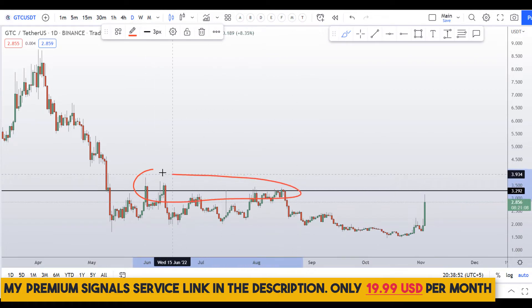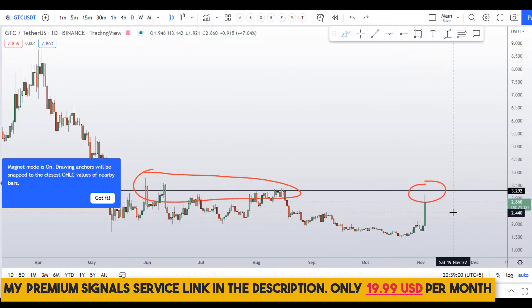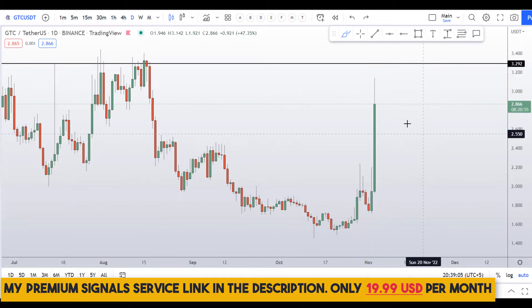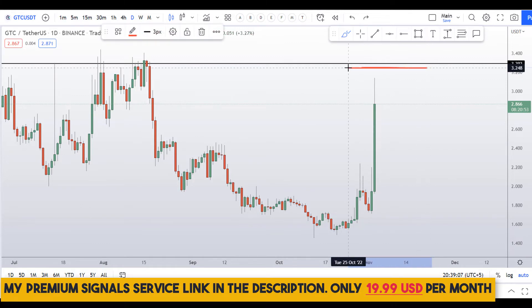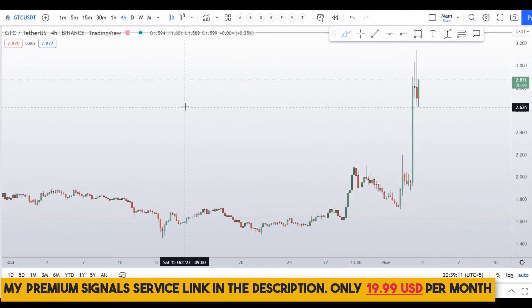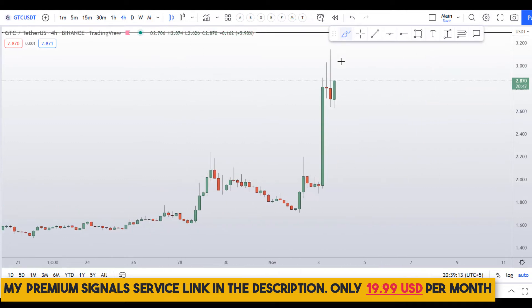On the daily chart, the resistance level we marked on the weekly is showing very clearly here. We've already seen a rejection — you can see the spike down has already started. Be very careful when the price approaches this resistance. Let me go to the 4-hour chart to analyze further.